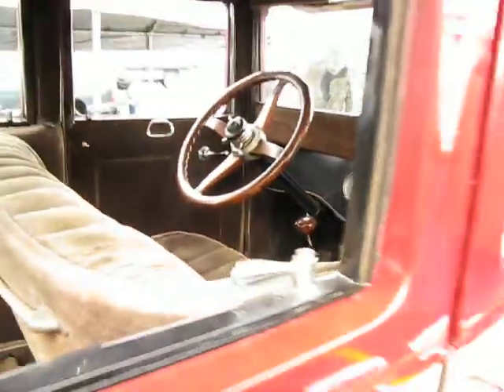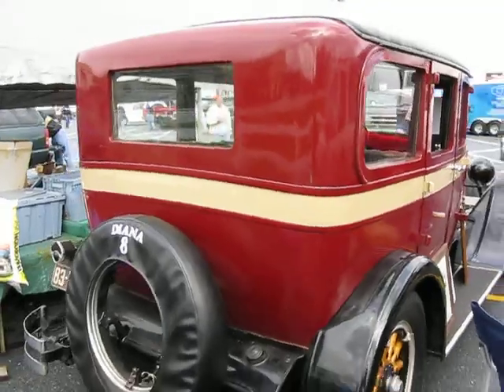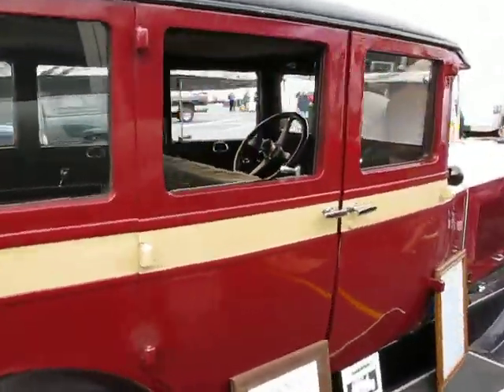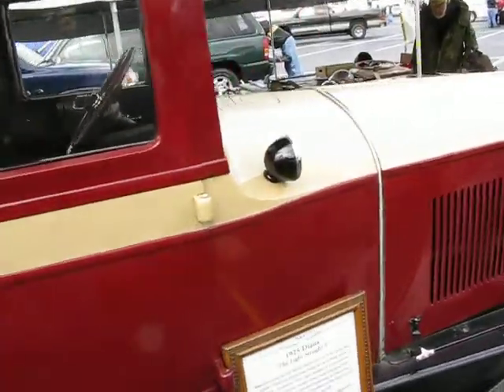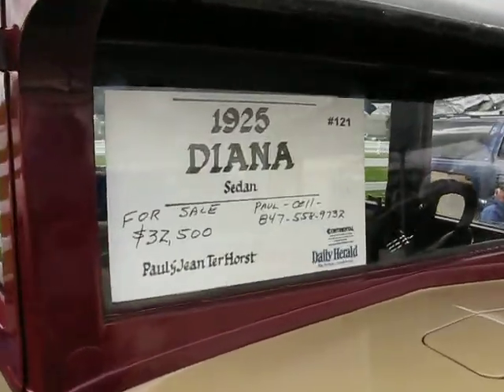Thank you, Frank. 25 Diana. And that car is for sale today for $32,000.